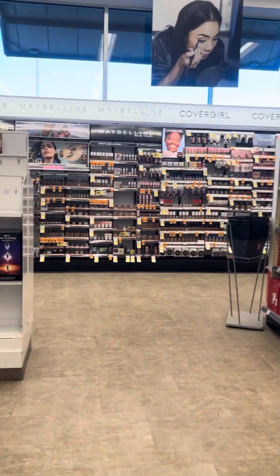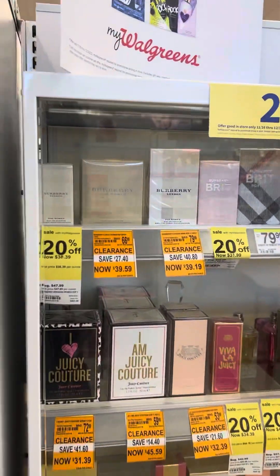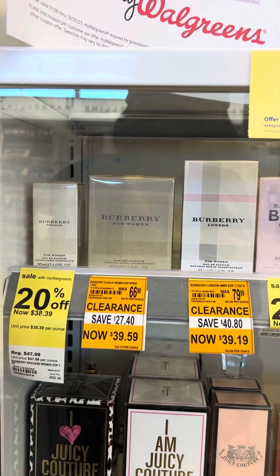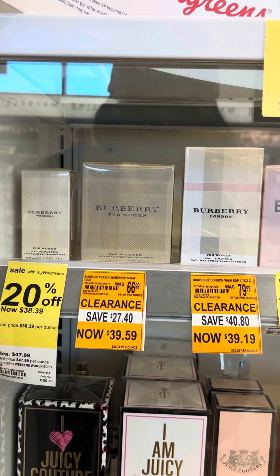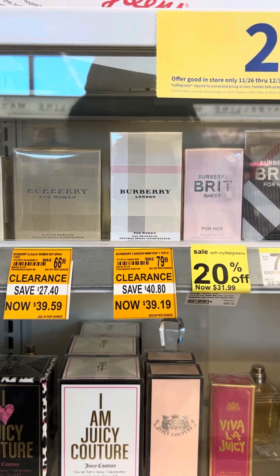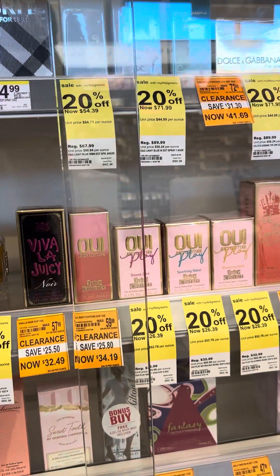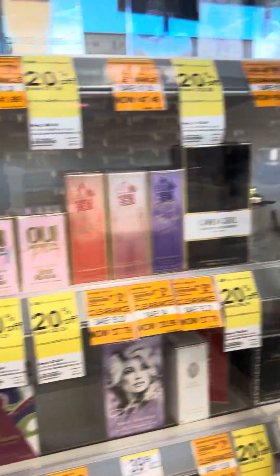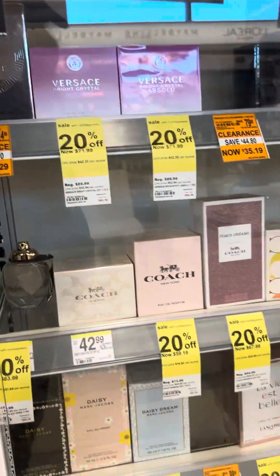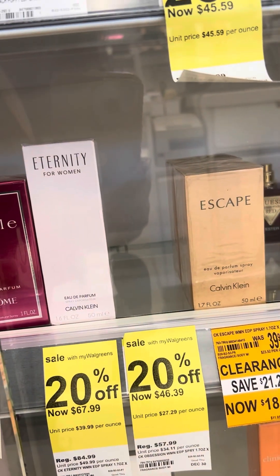Let's go to the perfume section. There's some Burberry for $39.59 — this is 20% off, so let's look for some lower prices. There's some Escape for $18.79.